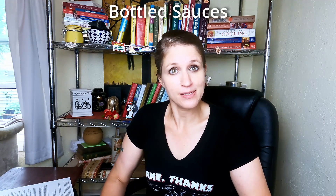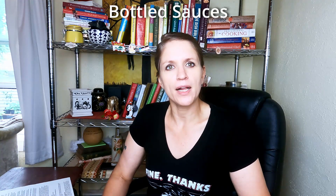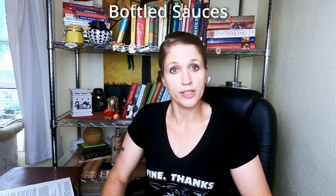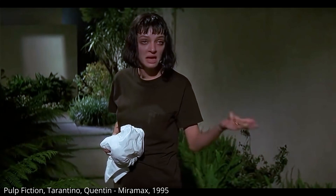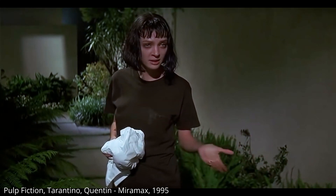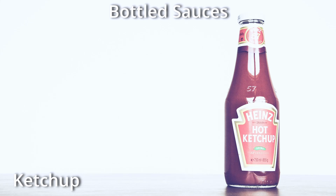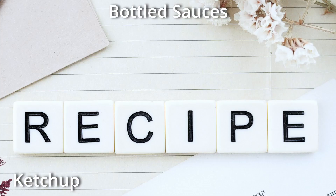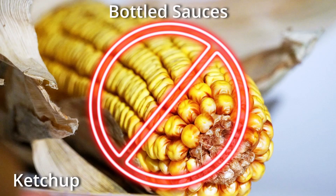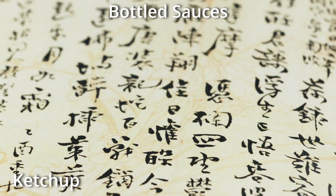Next we have the bottled sauce category of condiments. There are hundreds of bottled sauces on grocery store shelves, and this is just an overview of the most common types. Starting with ketchup — three tomatoes are walking down the street: Papa Tomato, Mama Tomato, and Baby Tomato. Baby Tomato starts lagging behind and Papa Tomato gets really angry, goes back and squishes him, and says 'ketchup!' Ketchup is made with red ripe tomatoes, distilled vinegar, sugar, salt, and spices including onion powder. The best ketchup will have limited ingredients and no high fructose corn syrup, corn syrup, or thickening agents, and will have limited added sugar. Ketchup began its life as a Chinese fish sauce called katsyap, with tomatoes being added to the ingredients in the 18th century.